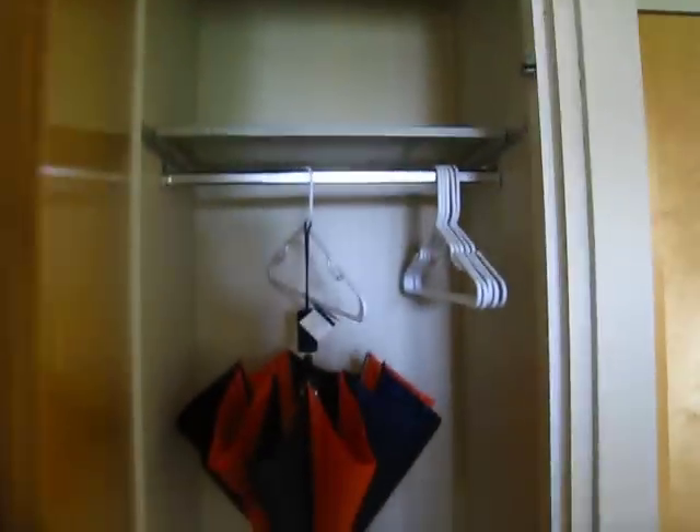This is the closet. It holds enough room for probably each person to have one or two jackets.